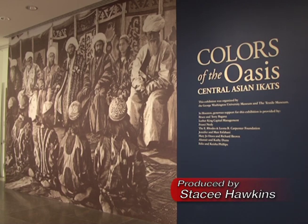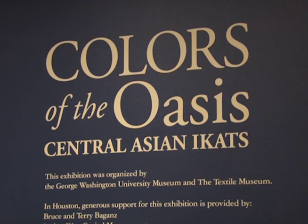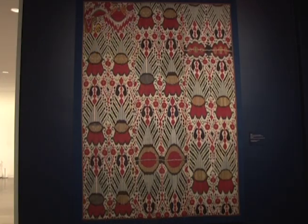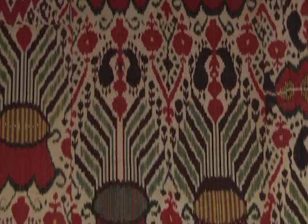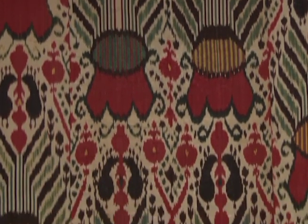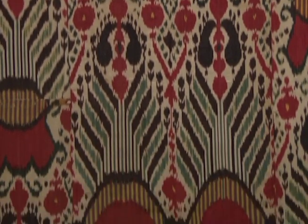The Museum of Fine Arts Houston is hosting an exhibition of clothing that is practical, beautiful, and steeped in cultural significance. These are splendid, gloriously colorful ikats from the 19th century, created in the oasis towns of Bukhara, Samarkand, and the Fergana Valley. Ikat is actually a Malay term — the globally recognized term for these textiles — referring both to the textiles and the extremely complicated technique used to make them.